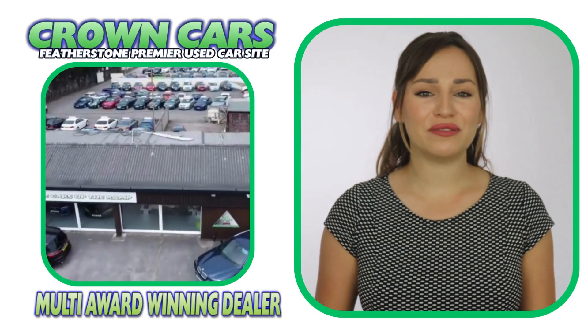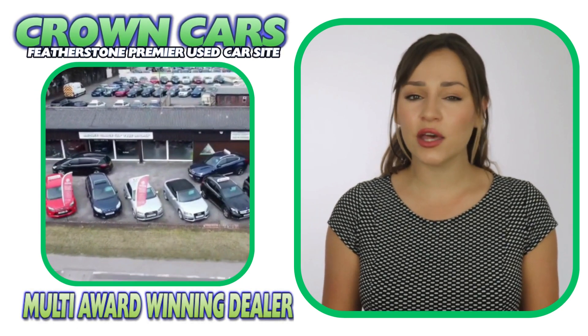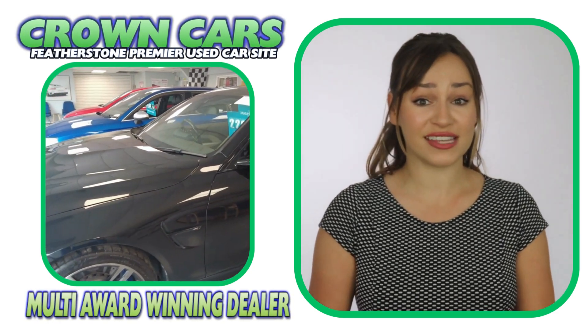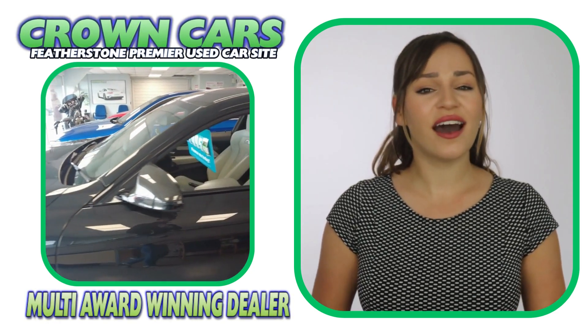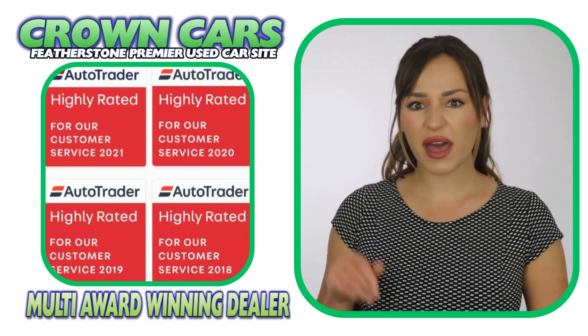We are a family-run business with over 30 years' experience in giving first-class customer service and offer the finest hand-picked vehicles at very competitive prices. We have been awarded the highly rated status for customer satisfaction by AutoTrader for the past five years.